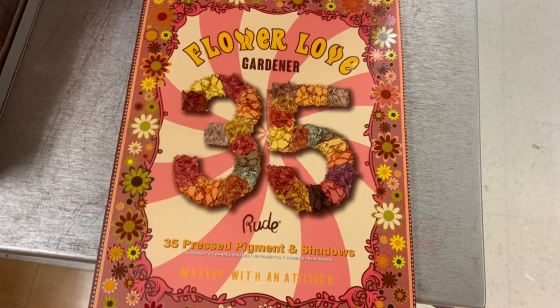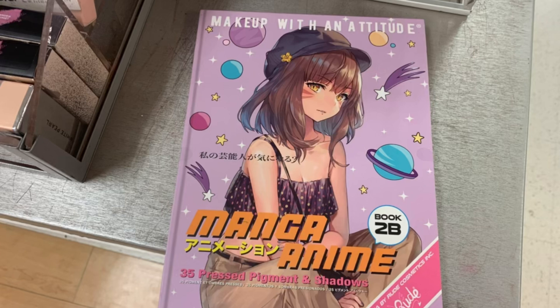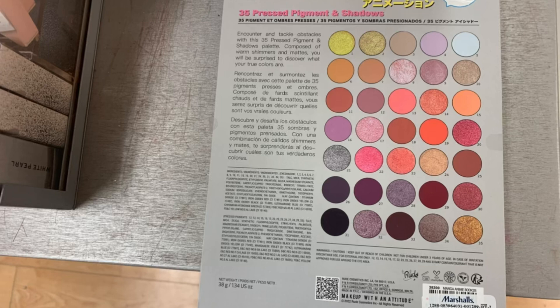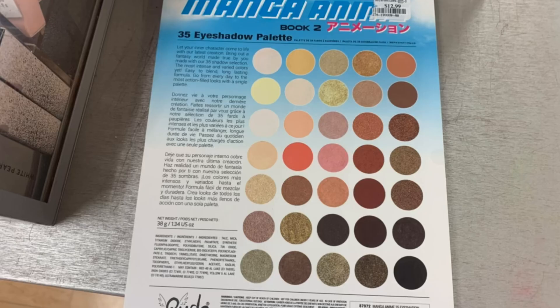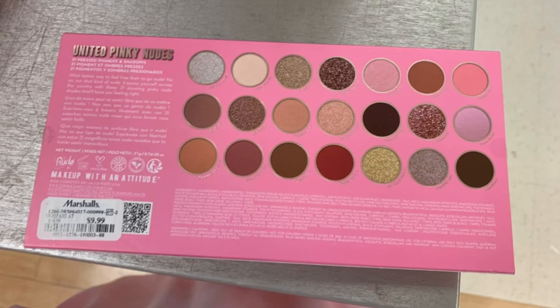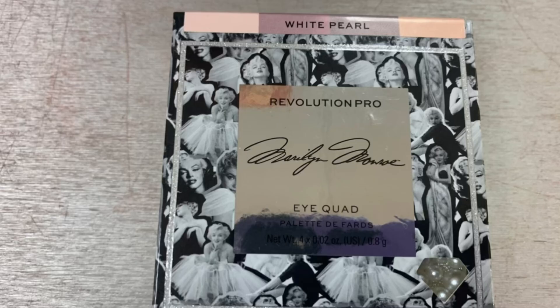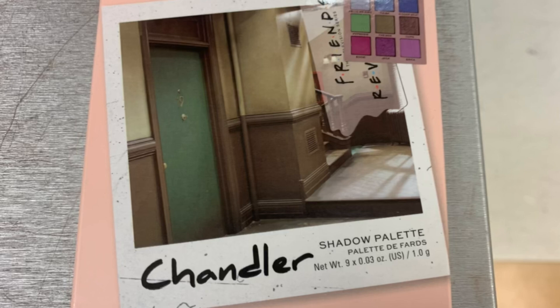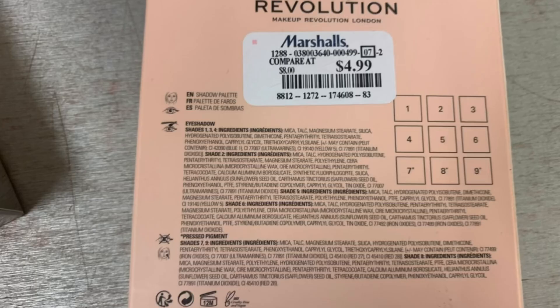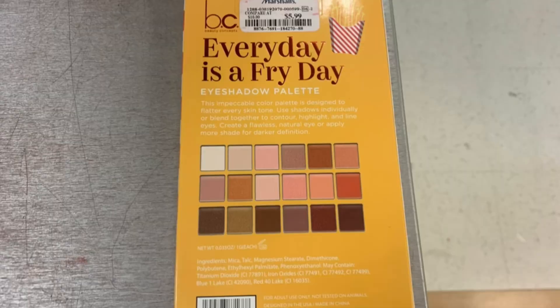Then I found this Flower Love Gardener Palette from Rude — 35 Press Pigment for $12.99. And then this Manga Anime Palette from Rude for $12.99, and this other Manga Anime Palette Book 2, also $12.99. Then I found United Pinky Nudes from Rude for $9.99, and United Peachy Nudes by Rude for $9.99. Then I found the Revolution Pro White Pearl Marilyn Monroe Inspired Palette — the iQuad — for $3.99. The Chandler Friends Palette for $4.99. And then this Every Day is a Friday Beauty Concepts Palette — there are your shades — for $9.99.